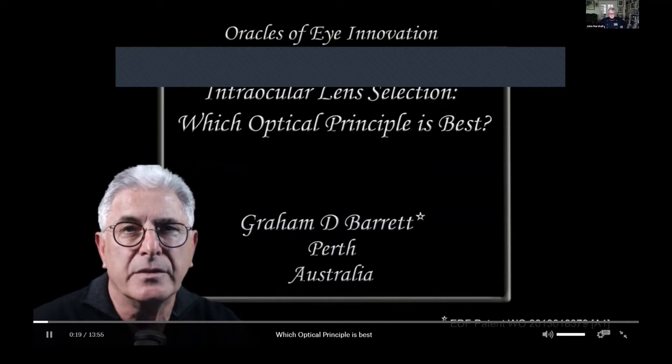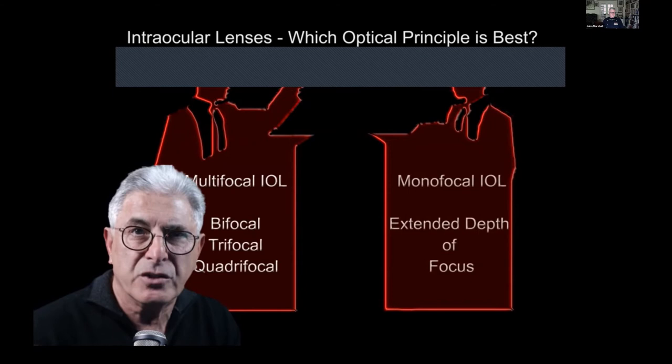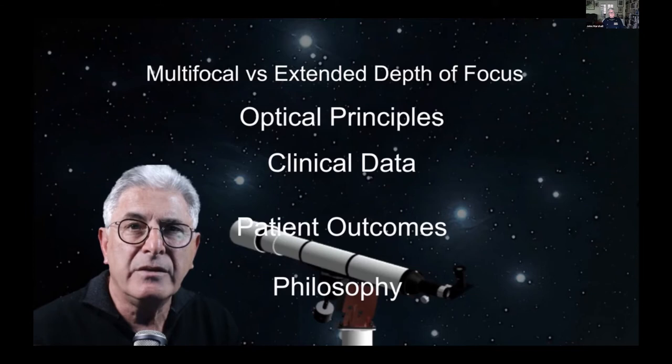Surgeons do have many choices today when selecting an intraocular lens, and one of the most important is the optical principle they think best addresses their patients' need for unaided near vision following cataract surgery. An understanding of the optical principles of the different lenses is important, as well as familiarity with clinical data, patient outcomes, and even an element of philosophy in choosing an appropriate lens.